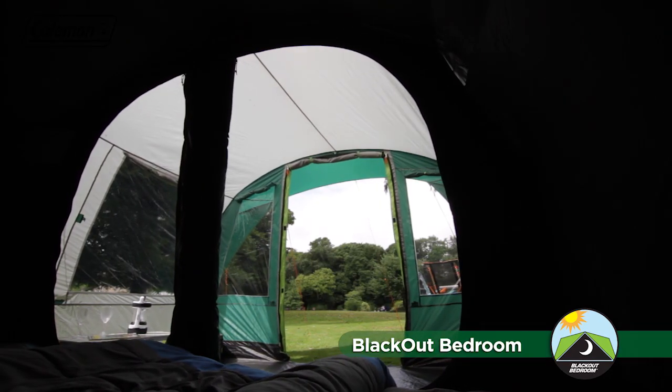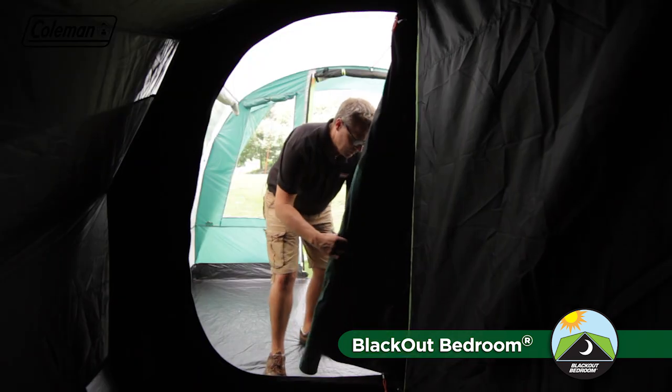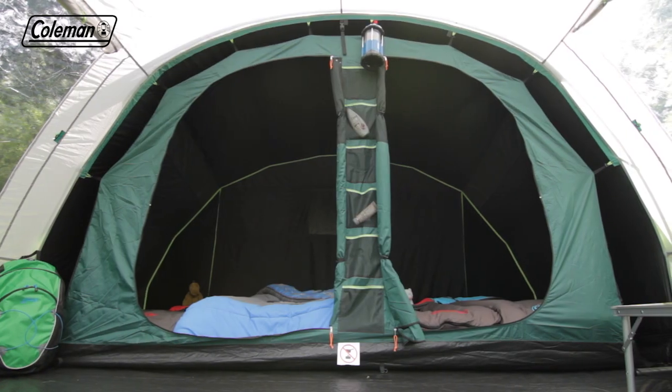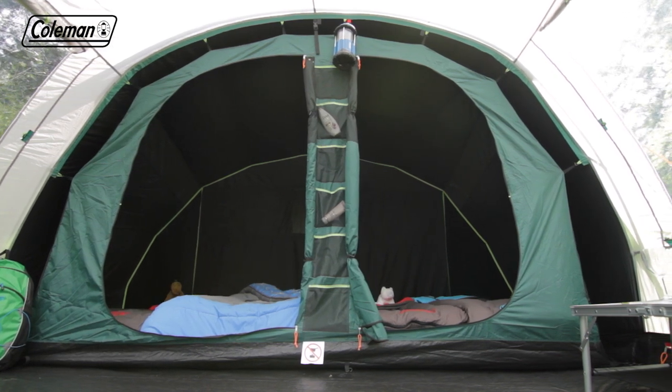Thanks to our revolutionary blackout bedrooms, you and your family will get a great night's sleep in the great outdoors. The black coating on the flysheet, combined with the dark bedroom fabric, blocks up to 99% of daylight, ensuring a longer, more restful sleep whatever time you choose to go to bed or get up in the morning.